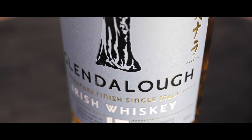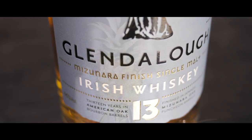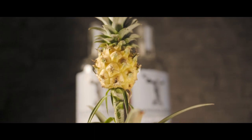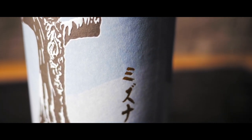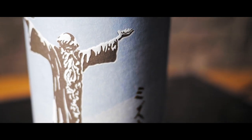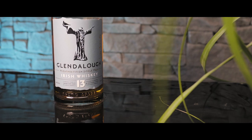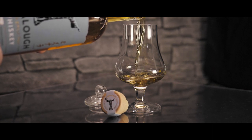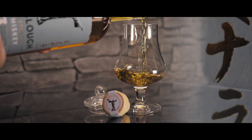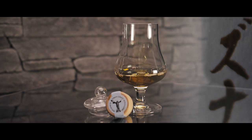Drittens: Die Jungs von Glenderlach wissen offensichtlich, was sie tun, denn die Idee, ihn in einem Mizunara-Fass zu finishen, macht diesen Whisky zu einer Geschmacksbombe. Viertens: Angereichert mit Kokos- und Ananasnoten, geht er herrlich mild und ölig über den Gaumen. Das schicke Design mit den Schriftzeichen – die übrigens nochmal Mizunara bedeuten – rundet das Gesamtbild ab, ebenso der Marketing-Impact eines am Markt noch recht seltenen Mizunara-Finishs. Es bleibt nur die traurige Gewissheit, dass es diesen fantastischen Tropfen nicht lange geben wird, und ich kann nur raten, sich eine Flasche zu sichern, solange es noch eine gibt.